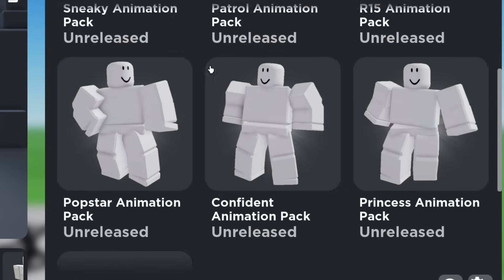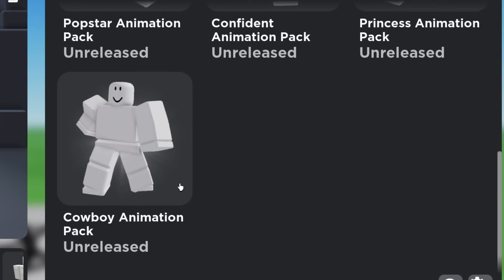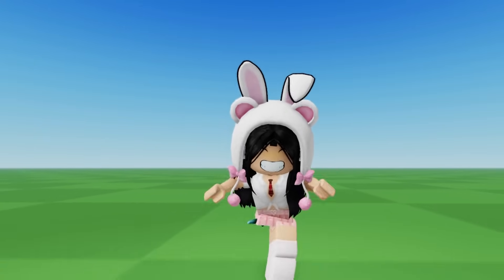There are a lot of new animations to choose from here. I will show you guys all of them. Here is the first animation. This one is pretty funny.